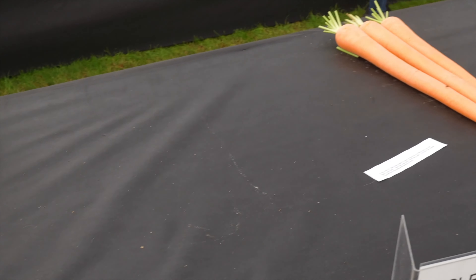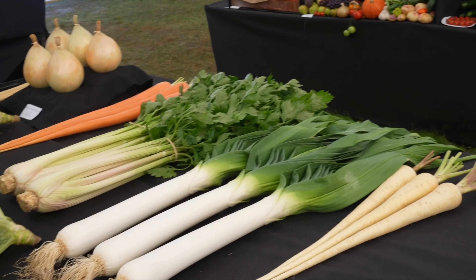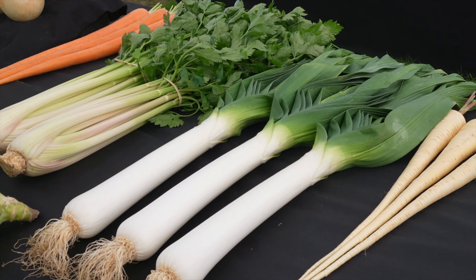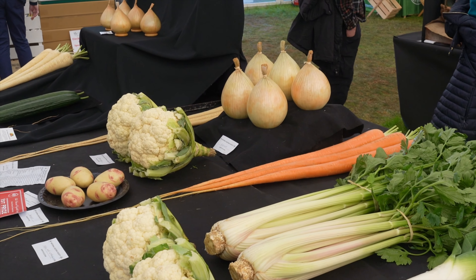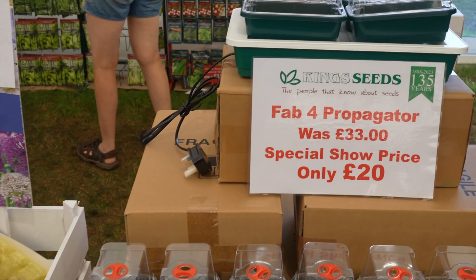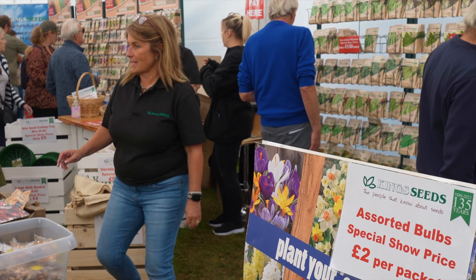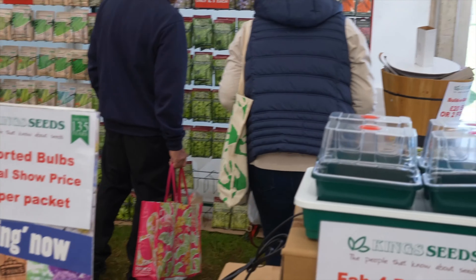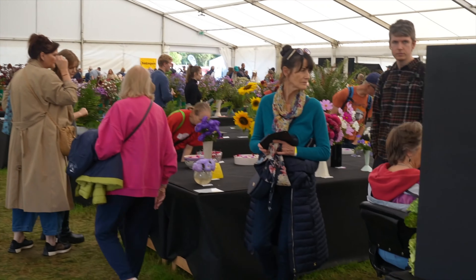I put a British pound and American quarter down on the table just to give you a bit of scope so you can understand exactly how large these parsnips are — and it's no different for the carrots right beside them. I have never seen produce this large. It's such a magnificent display of high quality, massive produce. Look at these leeks, look at the size of the celery, and look at those onions — massive, onions the size of softballs. They actually have seeds for sale here so you can prepare for next year, and some wonderful bulbs as well.